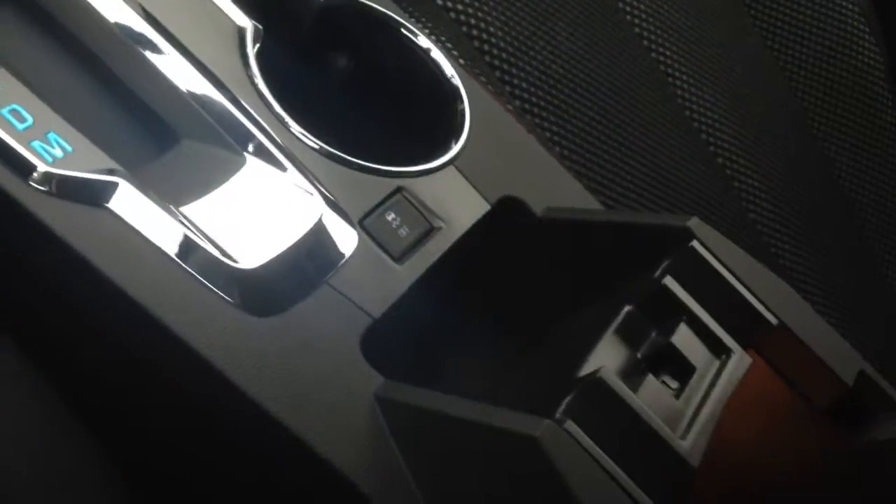Dual cup holders, traction control, and a center storage compartment with a removable insert. Inside there is your USB and auxiliary port as well.